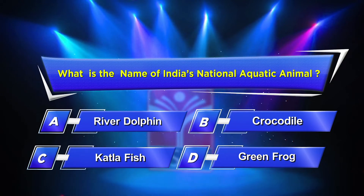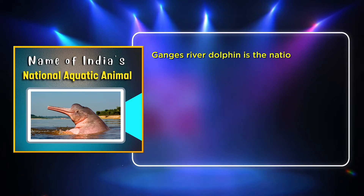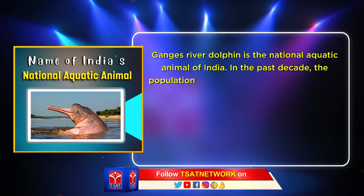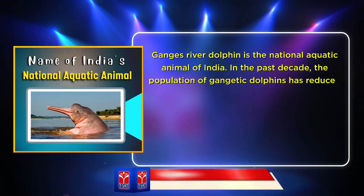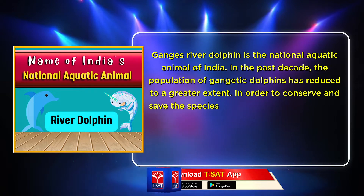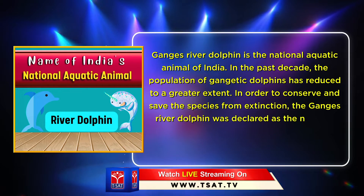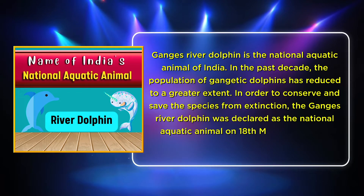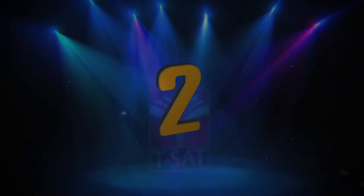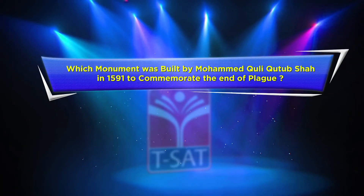The correct answer is Option A: River Dolphin. The Ganges River Dolphin is the national aquatic animal of India. In the past decade, the population of Gangetic dolphins has reduced greatly. To conserve and save the species from extinction, the Ganges River Dolphin was declared the national aquatic animal on 18th May 2010 by the Ministry of Environment and Forests.